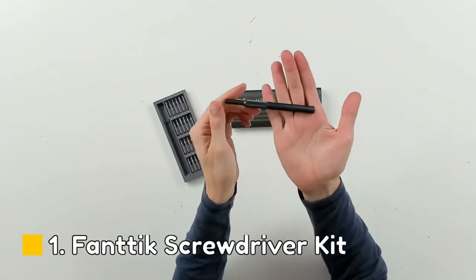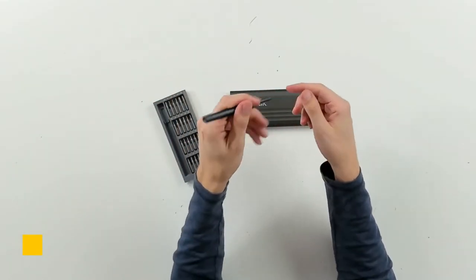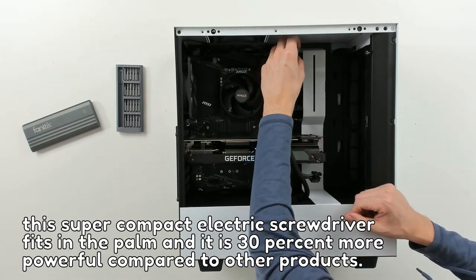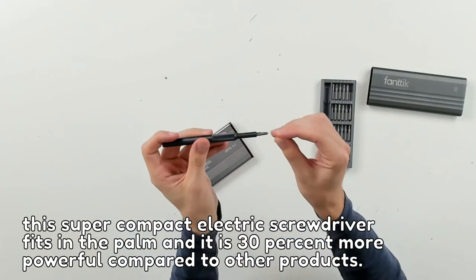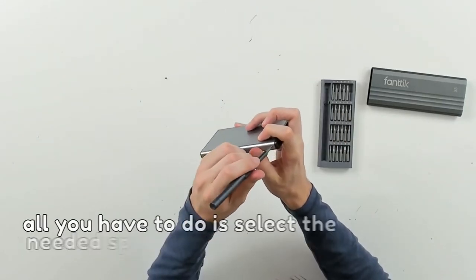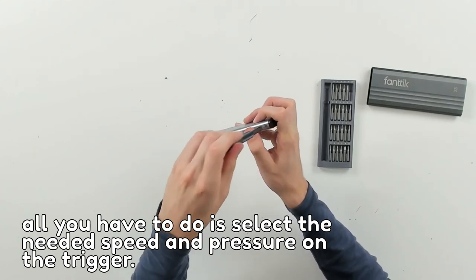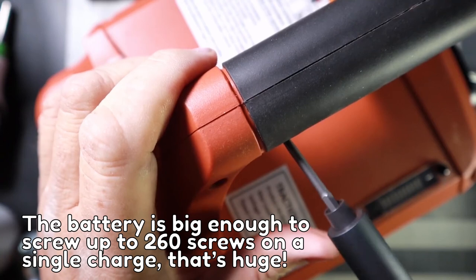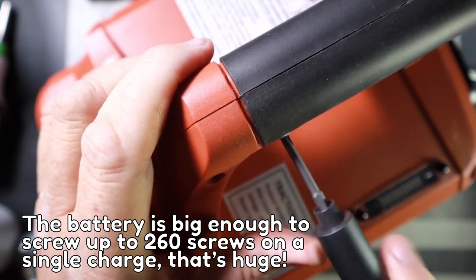Number 1: Fantix Screwdriver Kit. This super compact electric screwdriver fits in the palm of your hand and is 30% more powerful compared to other products. It helps you tighten bolts easily — all you have to do is select the needed speed and apply pressure on the trigger. The battery is big enough to drive up to 260 screws on a single charge. That's huge!